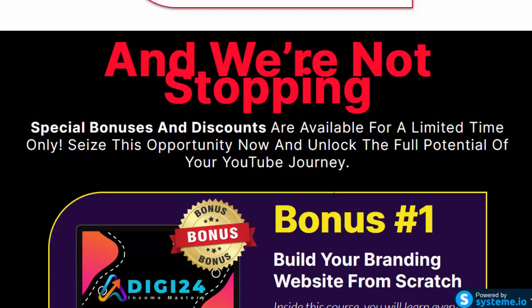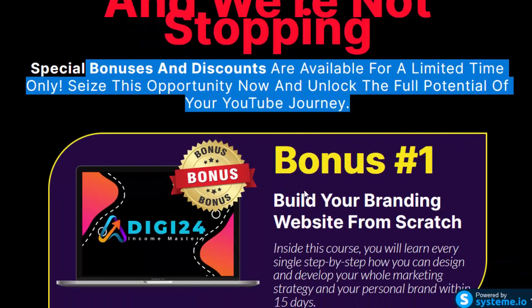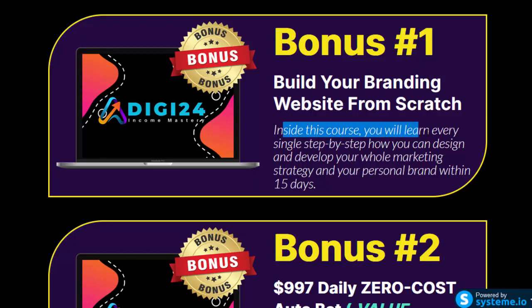Special bonuses and discounts are available for a limited time only. Seize this opportunity now and unlock the full potential of your YouTube journey. Bonus number 1: build your branding website from scratch. Inside this course, you will learn every single step-by-step how you can design and develop your whole marketing strategy and personal brand within 15 days.